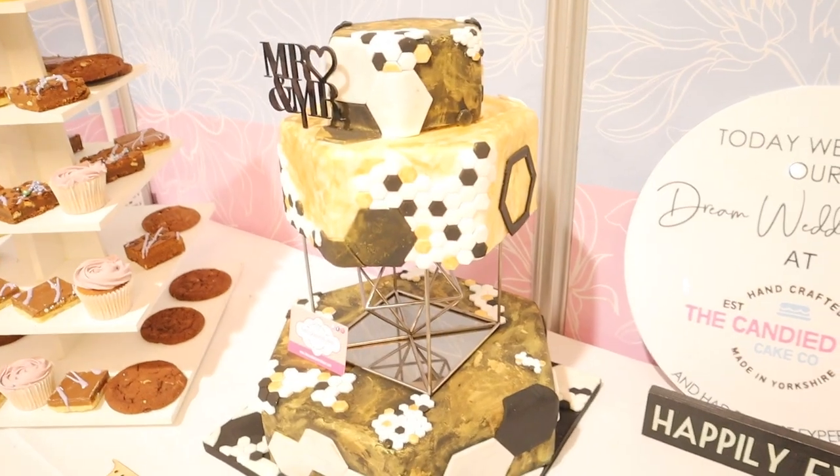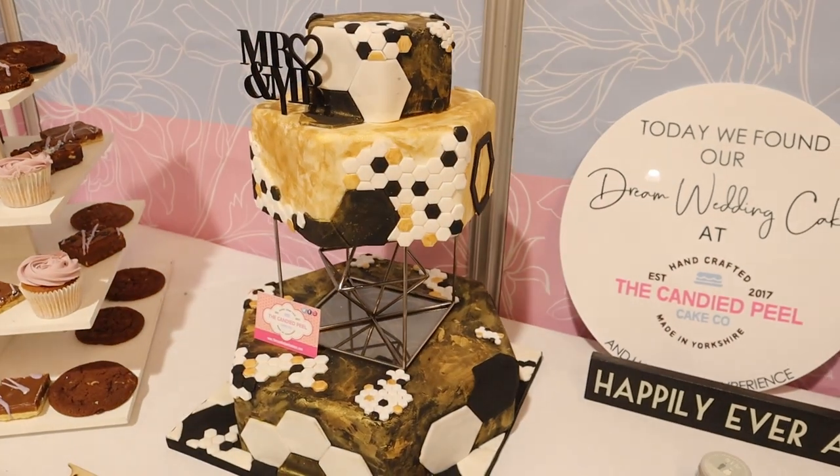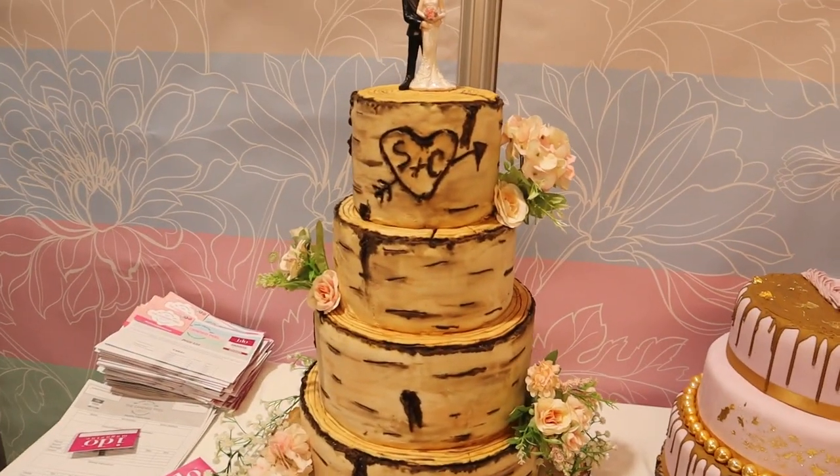This is the Candied Peel Cake Co. and their cakes are just insane — honestly, look at these! As you may have noticed, you can find practically anything you want for your wedding at one of these exhibitions: photographers, cakes, venue dressers, florists — there's a bit of everything. It is 10 o'clock and the doors are opening now.